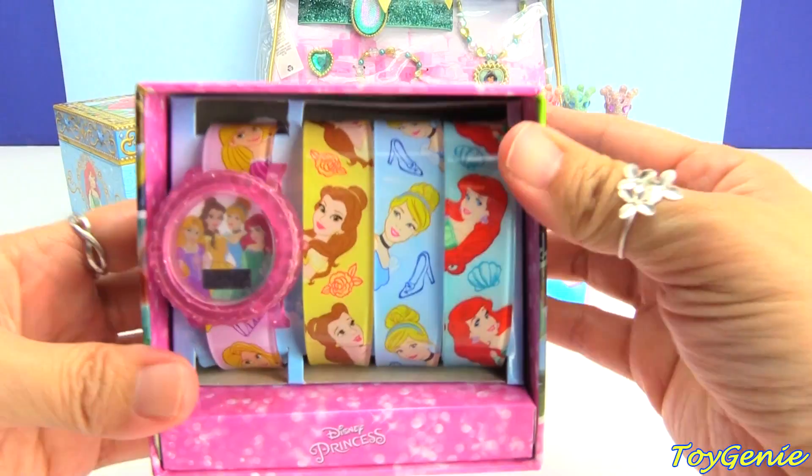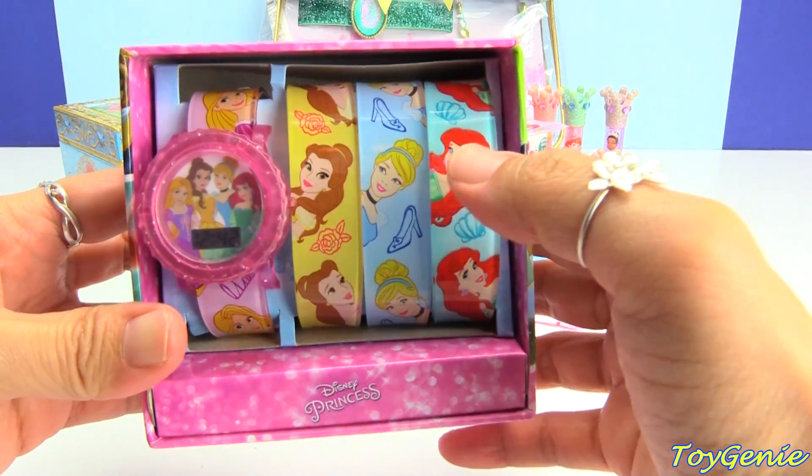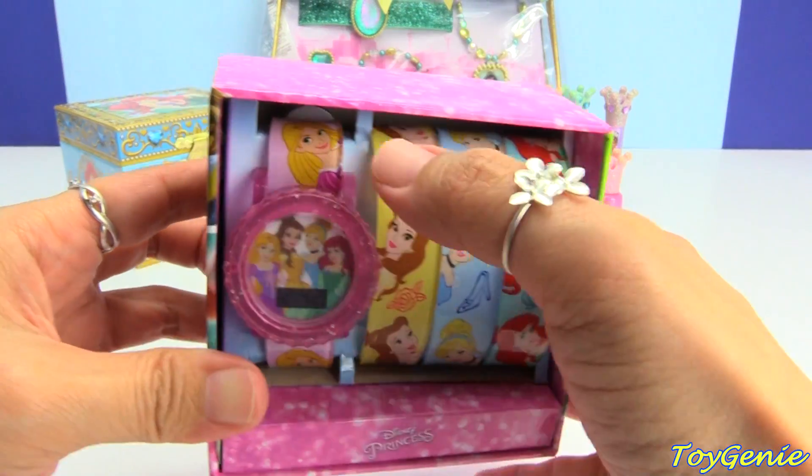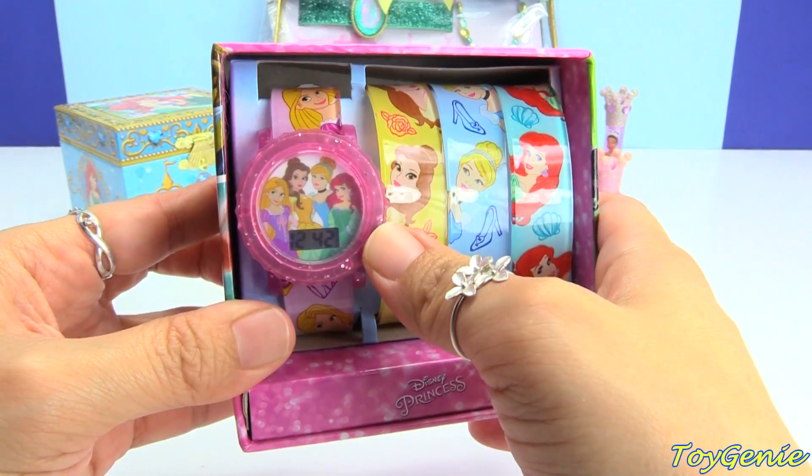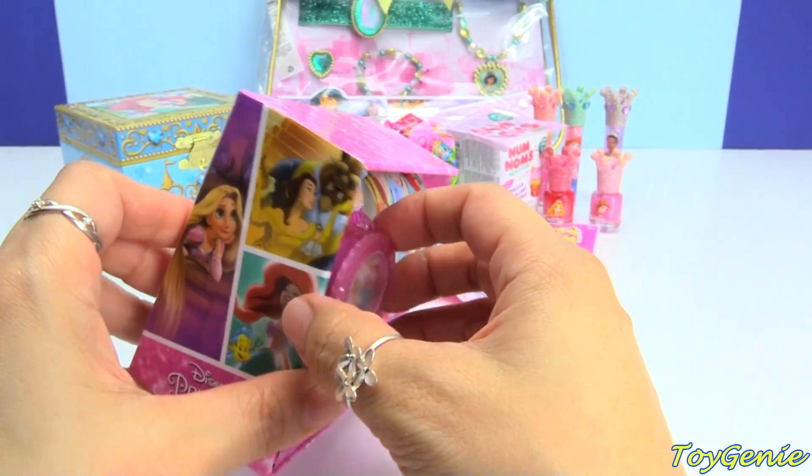Let's take a look at this first — I thought this was adorable. We have Ariel, Cinderella, Belle, and Rapunzel that is already on the strap, and we have all four princesses on the face of the watch. So let's get this out.